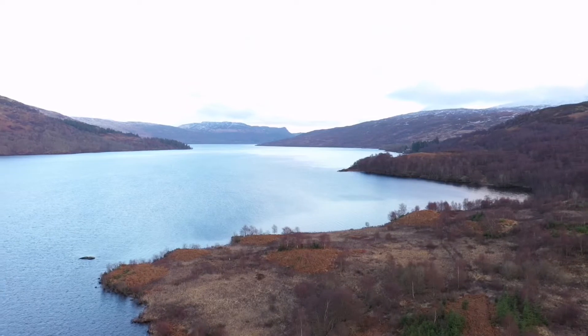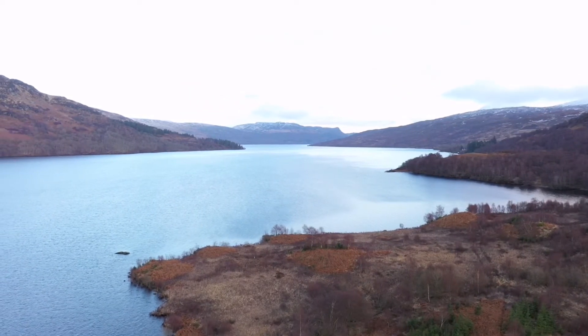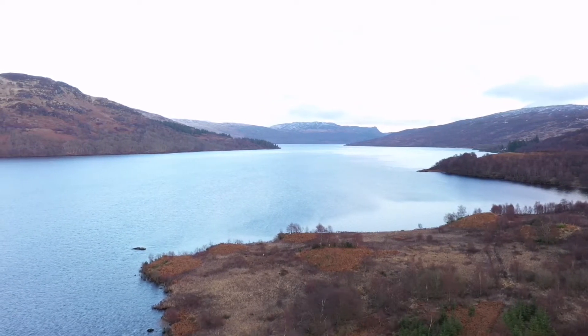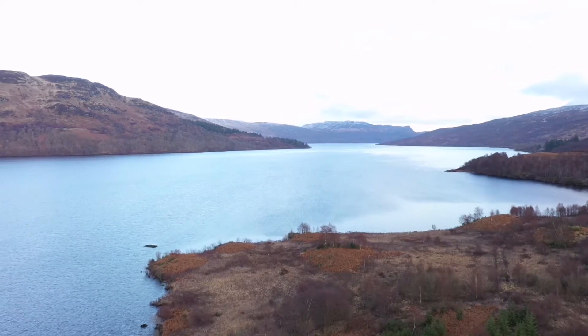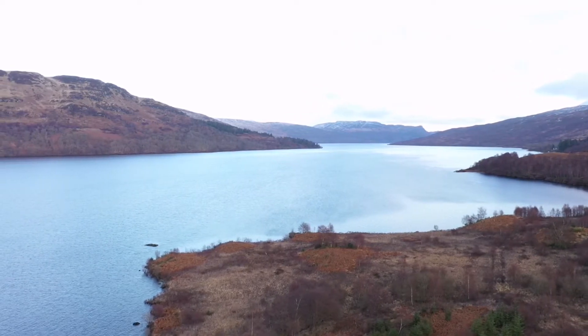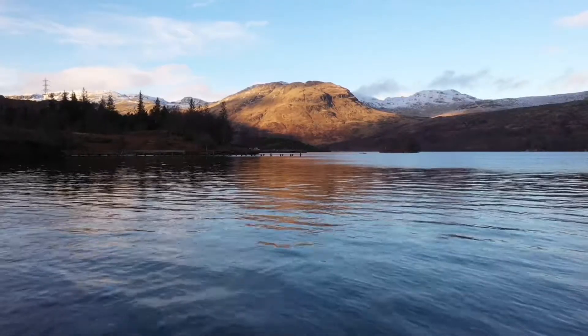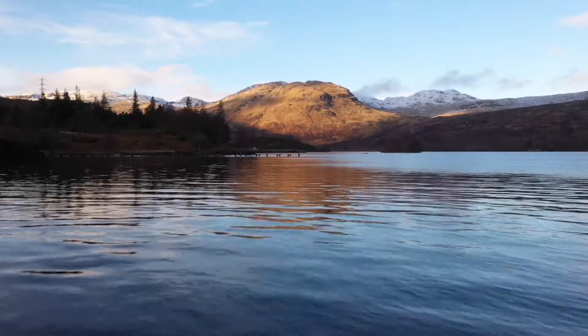Loch Katrine is situated in a typical U-shaped valley which has been eroded by glaciers. This results in a body of water that is very deep — 154 metres — with narrow beaches and steep sides. The glacier that dug out Loch Katrine was extremely thick in some parts, covering the hills around the loch, especially on the south side where it merged with the ice from the Forth Valley all the way towards Loch Lomond.